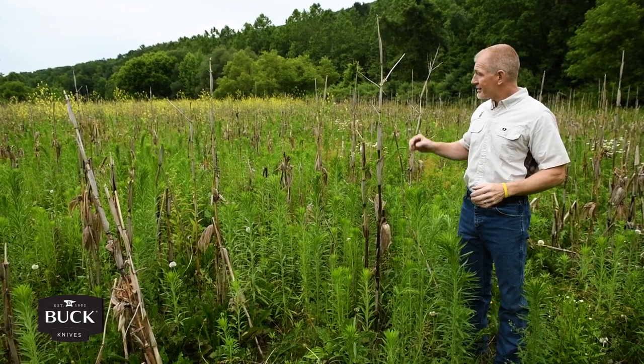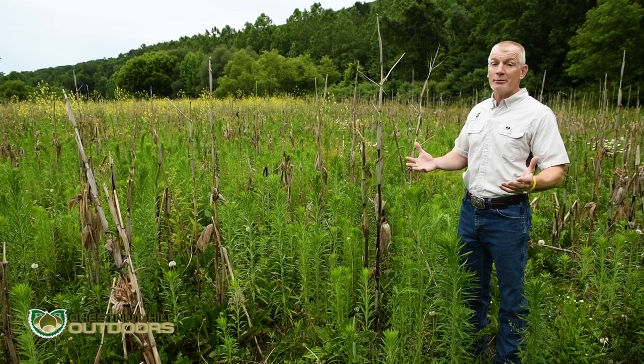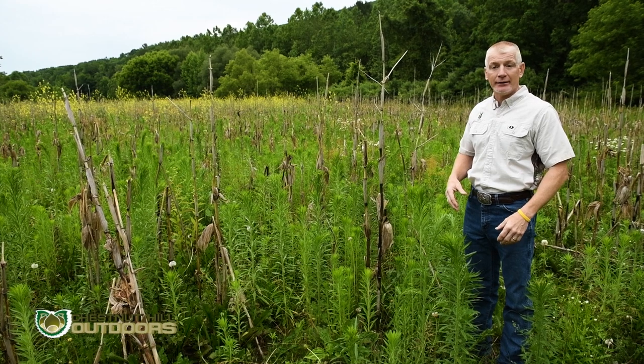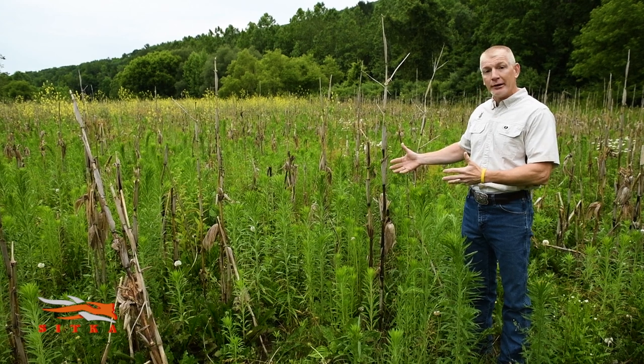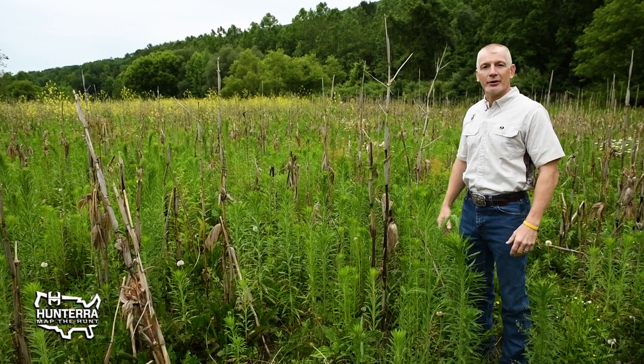I could essentially spray this, come in and broadcast brassicas — especially right before a rainstorm — and that rain can actually give me the seed-to-soil contact I need, allowing me to have a good fall food plot here to hunt over. So I had the fallow stuff here in the spring that provided all that value, and I can still provide a food source later in the fall.